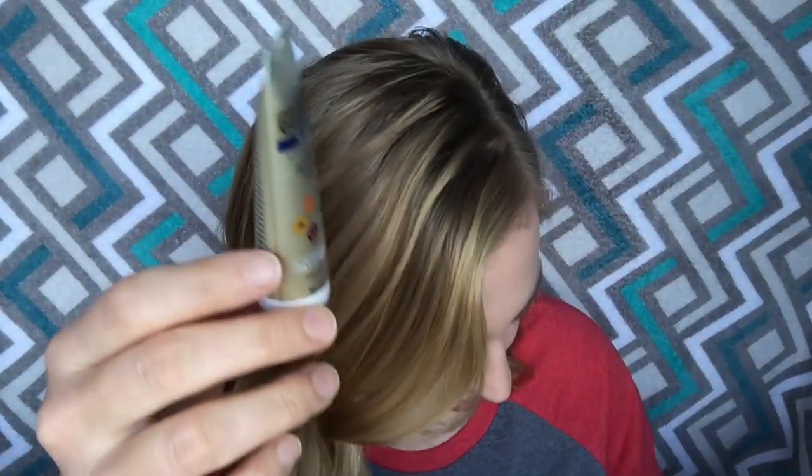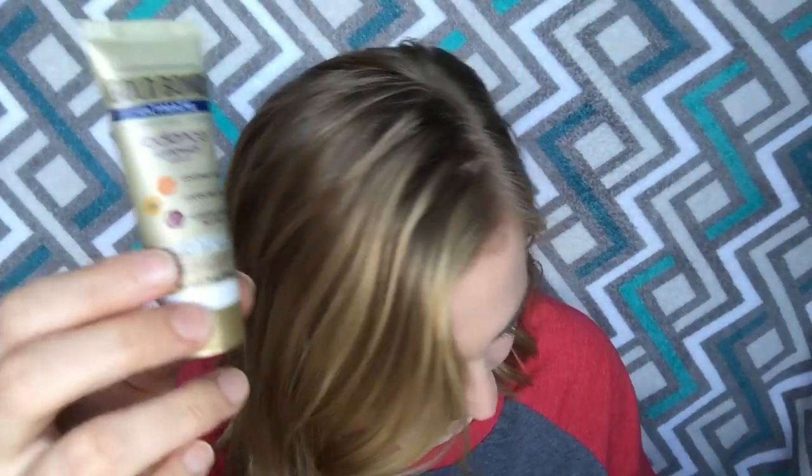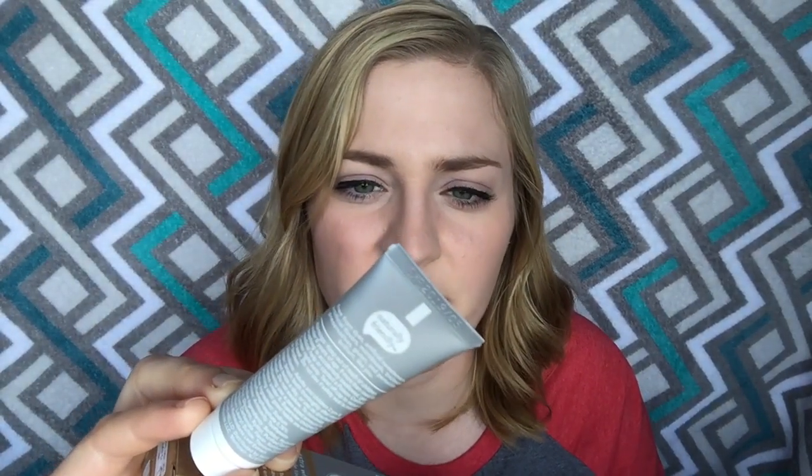Next we have a little sample of Hello toothpaste — the extra whitening pure mint. I believe I've had this toothpaste before, though I'm not sure if it was in a Walmart box. I've tried it before and it was fine. It's a little different because it's a natural toothpaste — I remember it maybe doesn't foam up as much — but it's fine, I'll use it.